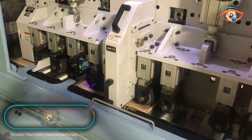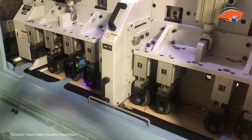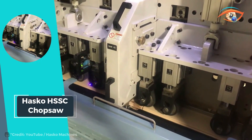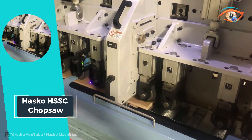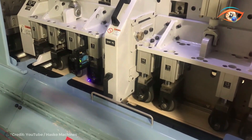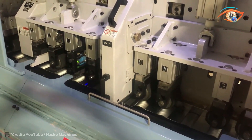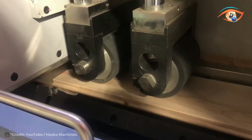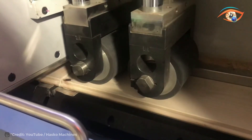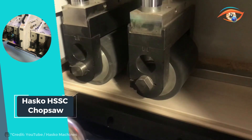The Hasco HSSC Chop Saw stands as a pinnacle for high-volume manufacturers in the global wood industry. Its compact design belies its powerful capabilities, featuring cutting-edge safety technology like safety relays, zero-speed sensors, interlocks, and controls — guaranteeing the utmost safety for operators. With feed speeds reaching up to 1,500 feet per minute, it ensures efficient production without compromising on safety.